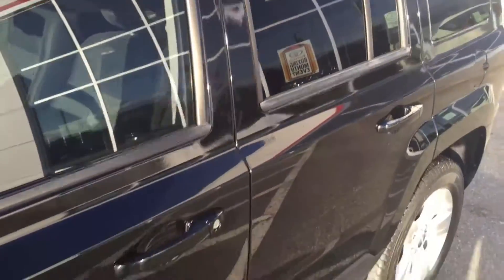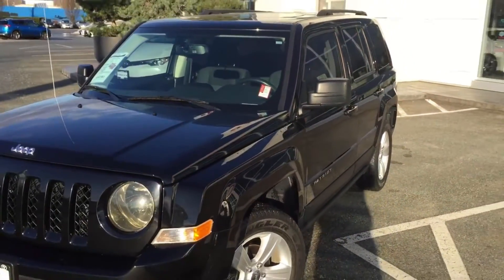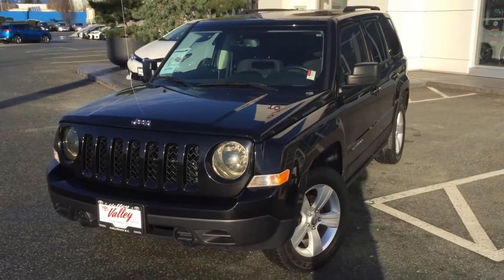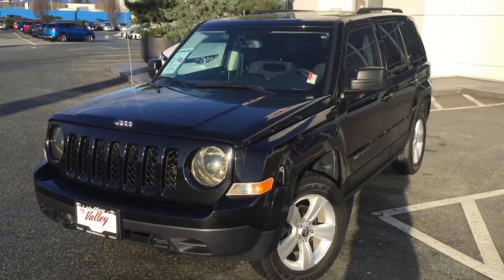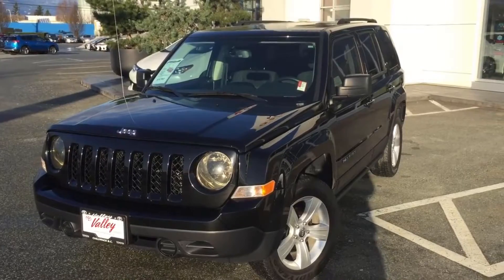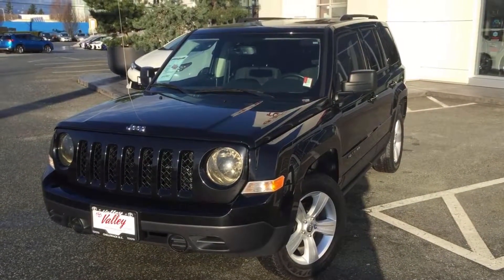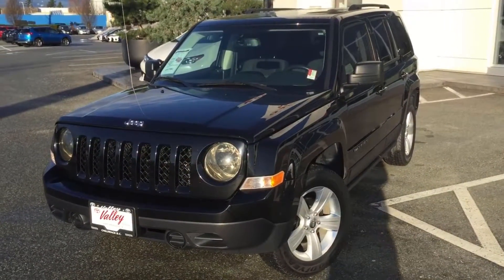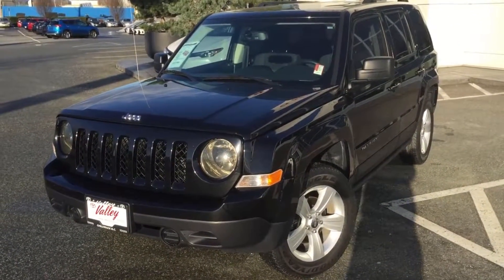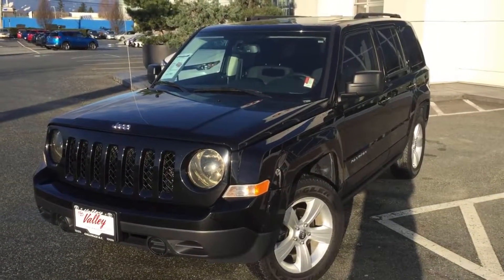That rounds out a look at this Jeep Patriot. If you'd like more information about this 2012 Jeep Patriot North Edition, please don't hesitate to give us a call here at Valley Toyota in Chilliwack, BC. We're in the heart of the Fraser Valley — about an hour from Vancouver, 45 minutes from Langley, and about 20 minutes from the Abbotsford area. If you're making the drive from the interior, we're about two hours from Kamloops down the Coquihalla Highway. We'd love to talk to you about this Jeep Patriot or any of the other quality pre-owned vehicles we have for sale. Thanks for watching.